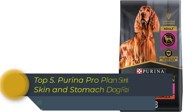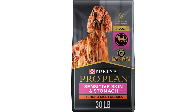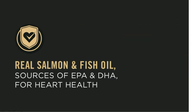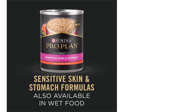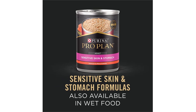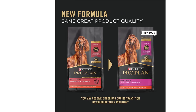Top 5. Purina Pro Plan Sensitive Skin and Stomach Dog Food Salmon and Rice Formula is a premium-quality dog food specially formulated to meet the nutritional needs of dogs with sensitive skin and stomachs. This dry dog food is made with real salmon as the primary ingredient, which provides high-quality protein for your dog's muscles, skin, and coat. The salmon and rice formula is also enriched with antioxidants and omega-6 fatty acids to promote healthy skin and a shiny coat. Additionally, it contains rice, which is easily digestible and provides a source of carbohydrates for energy.